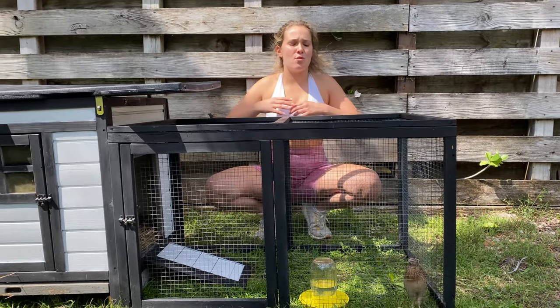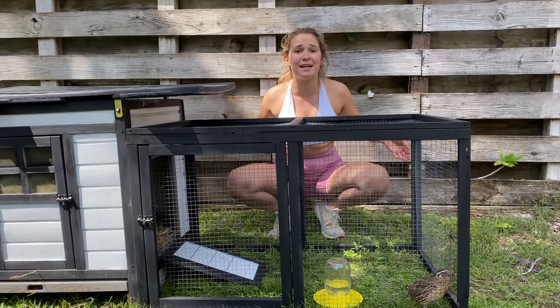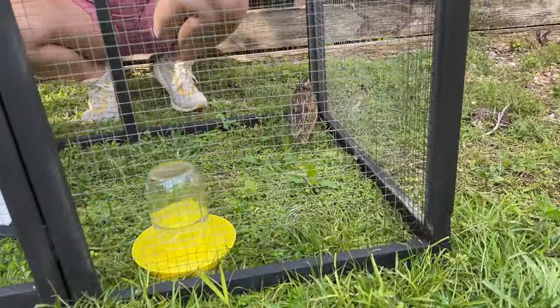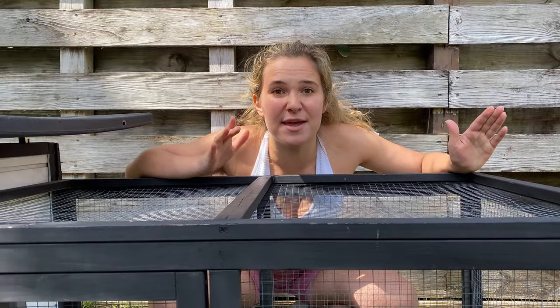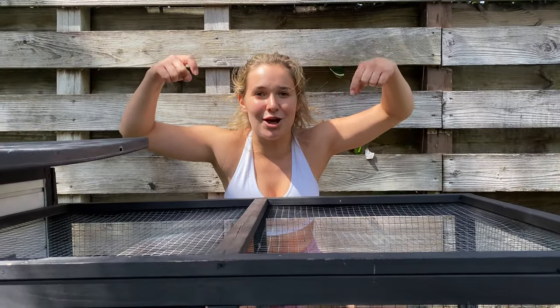That is going to conclude today's video. We completely set up the new coop. This little guy still has to get used to it, so we're going to leave him out here for a bit so he can properly adjust to his new home. If you all enjoyed today's video, give it a big thumbs up. I want you to comment down below a name for this little quail — a name for a girl and a name for a boy. In the next video, we're going to determine if he is a male or female, and I'll shout you out if I pick your name. Subscribe to my channel in the link down below, and I'll see you next time.